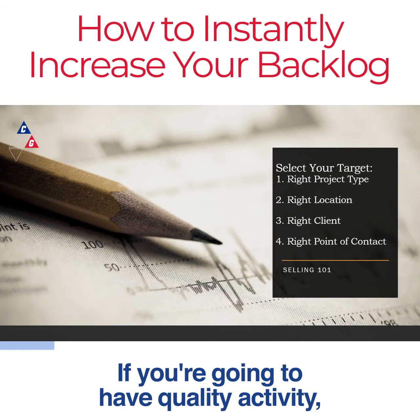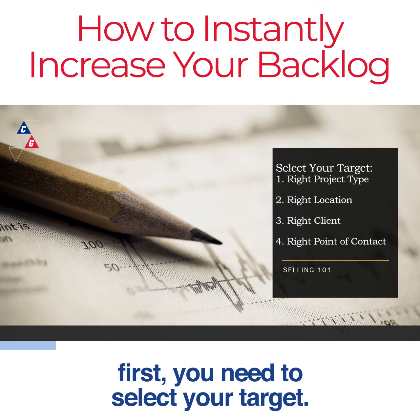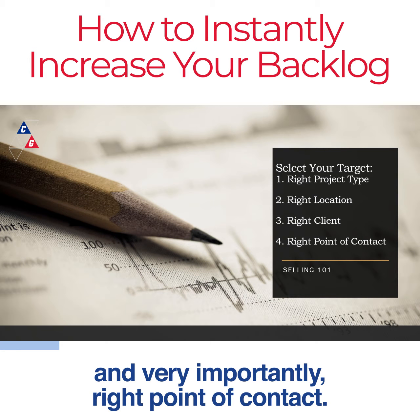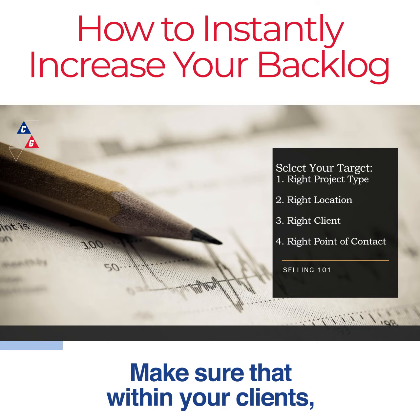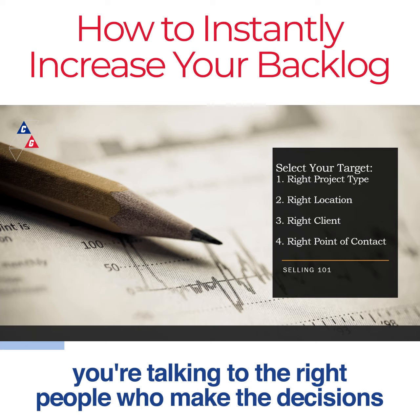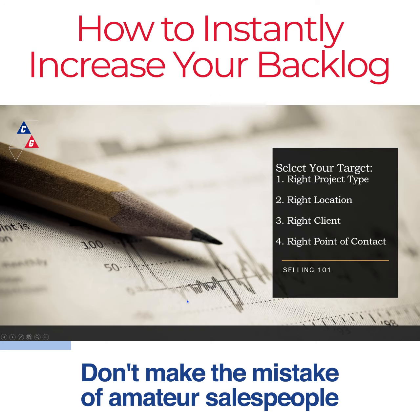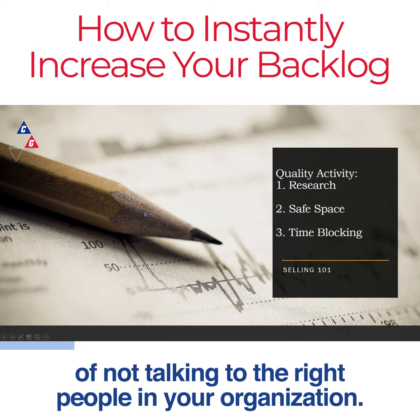If you're going to have quality activity, first you need to select your target: right project type, right location, right client, and very importantly, right point of contact. Make sure that within your clients, you're talking to the right people who make the decisions on who gets awarded the projects that you are pursuing. Don't make the mistake of amateur salespeople of not talking to the right people in your organization.